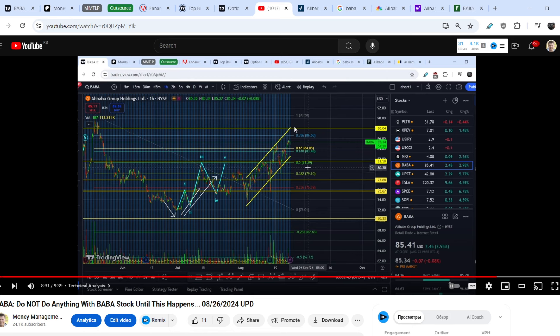Then we'd have to land somewhere lower — we'd have to break even the lower border of this channel and go somewhere at the $80 price point.